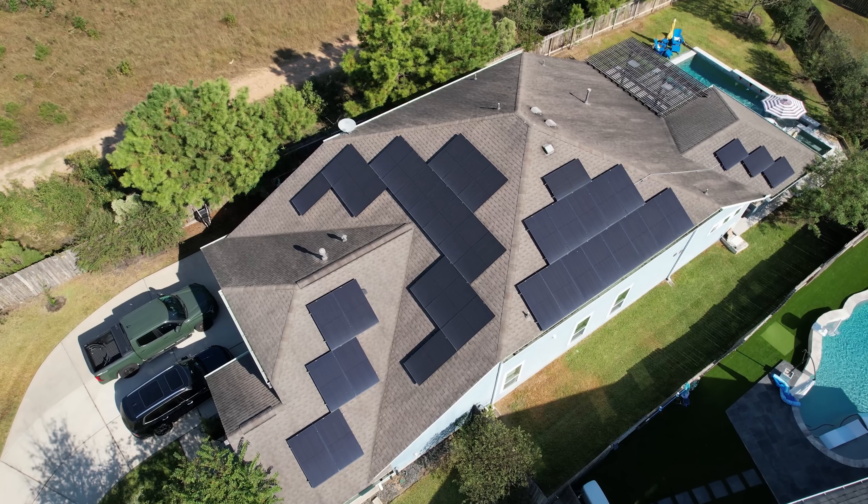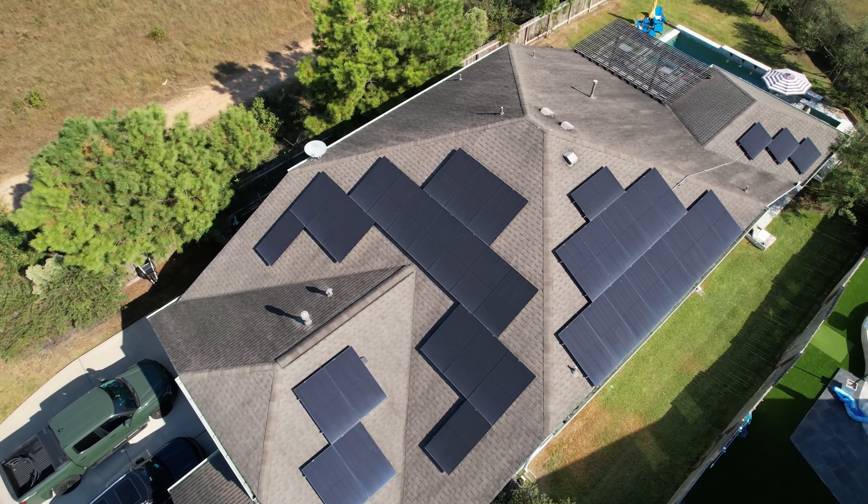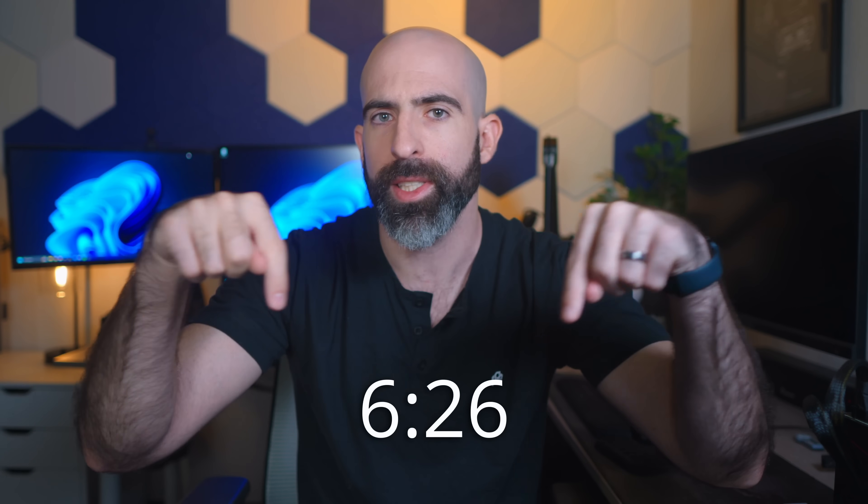That's what we're going to talk about in this video today. I'm going to tell you exactly why I chose to get solar installed, how much it cost me, and let you know if I saved any money at all. First, let's talk about the system I had installed and why I chose it. If you don't care about any of this and just want to know how much I spent and saved, then go to this time here.